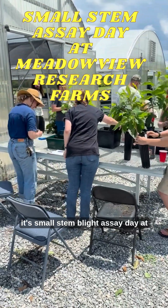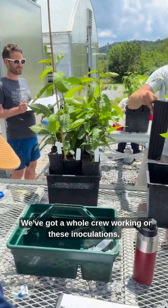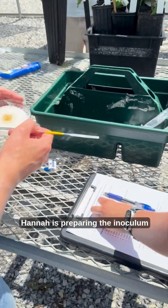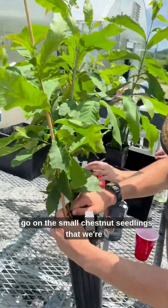It's small stem blight assay day at the American Chestnut Foundation's Meadowview Research Farms. We've got a whole crew working on these inoculations. Hannah is preparing the inoculum on parafilm strips, and those are going to go on the small chestnut seedlings that we're testing.